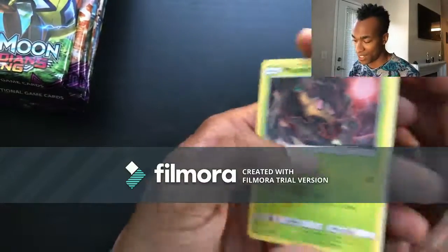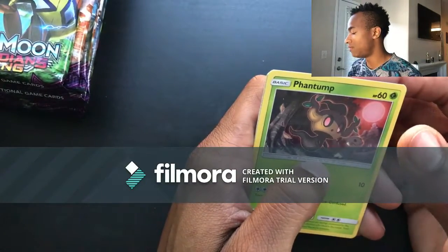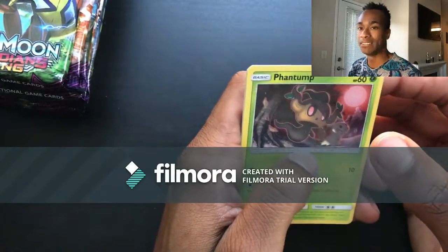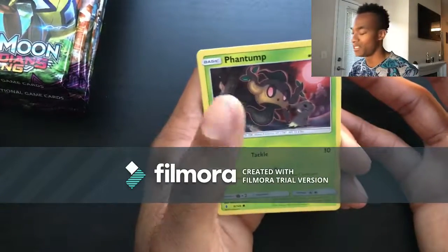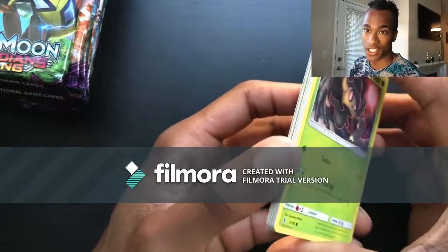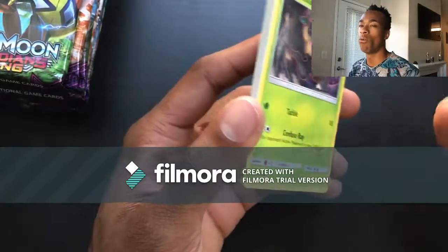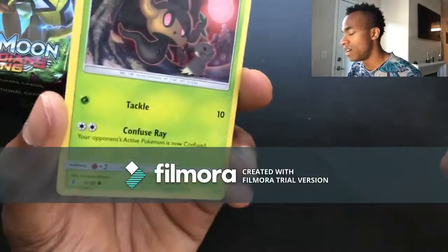So far this booster box I bought on Amazon does not seem to really be generating great pulls. Should I not buy from Amazon anymore and just continue buying from my local card shop? Please turn around, Amazon!